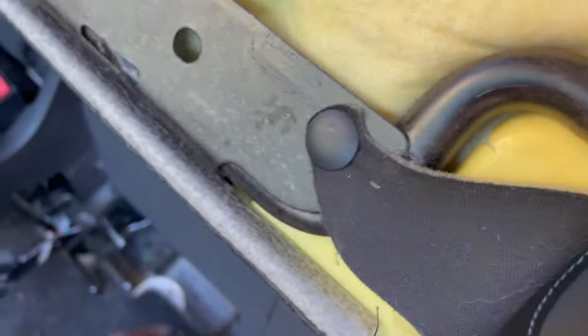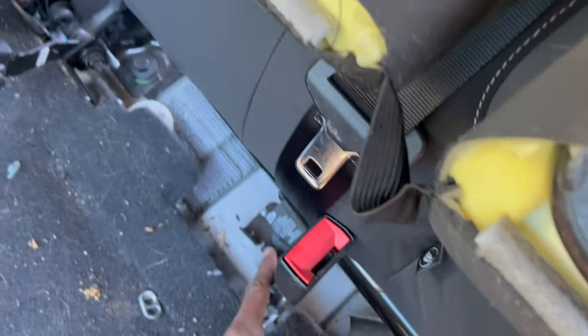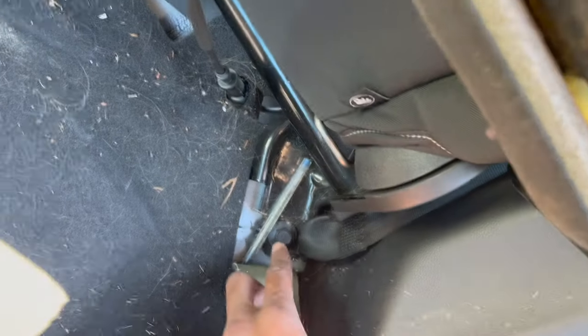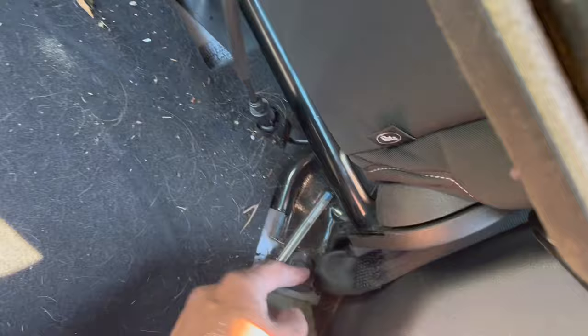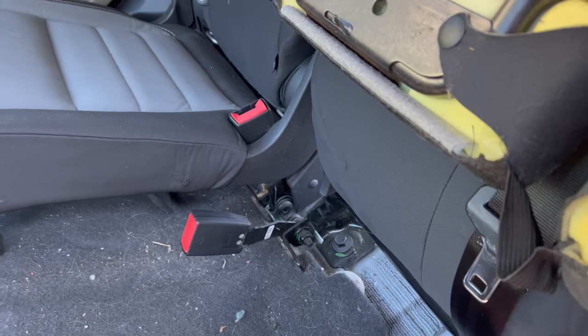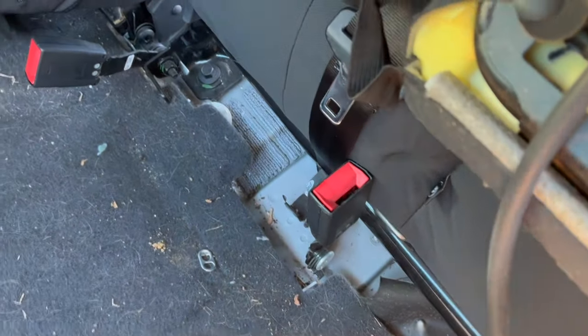These are the other bolts where the seat belt is at. You've got one, two, and another one hitting here in the corner — three — and then one more on the other side for the seat belt over there. And then you should have the other ones in the back where it's another 15.